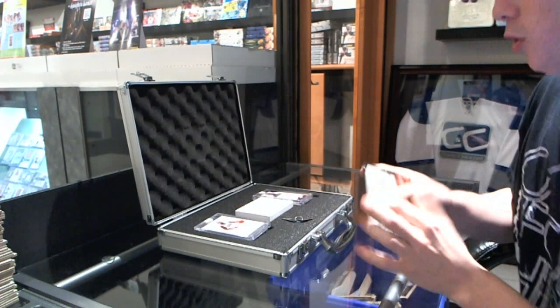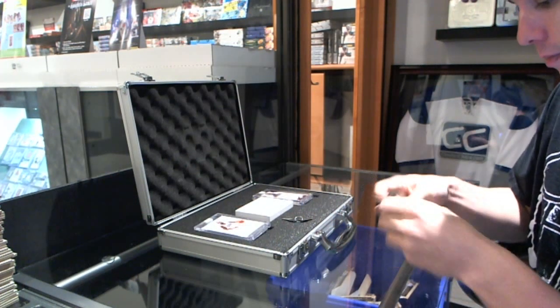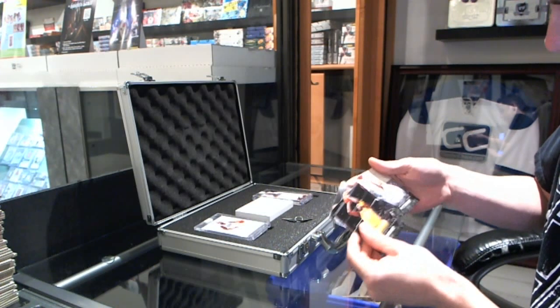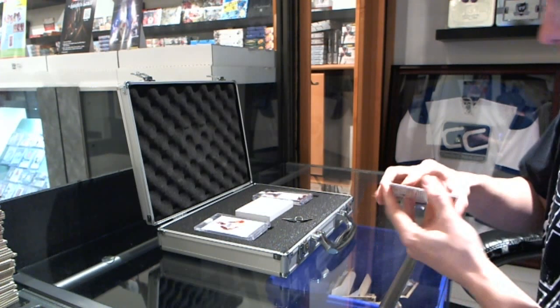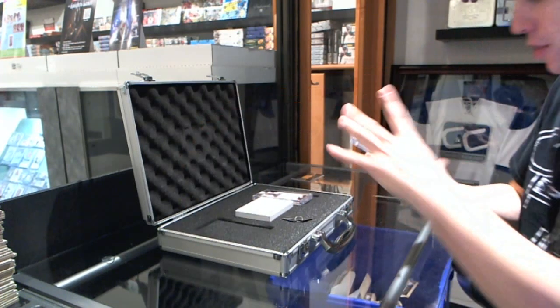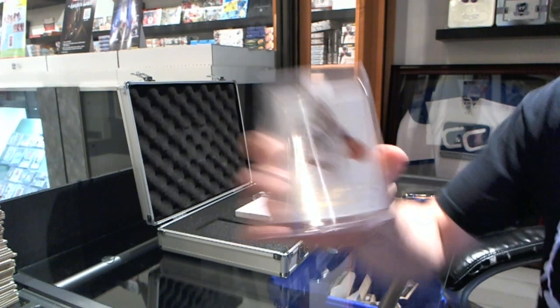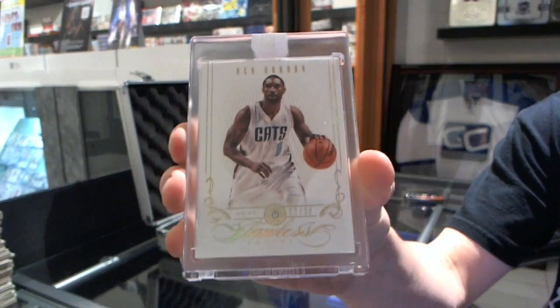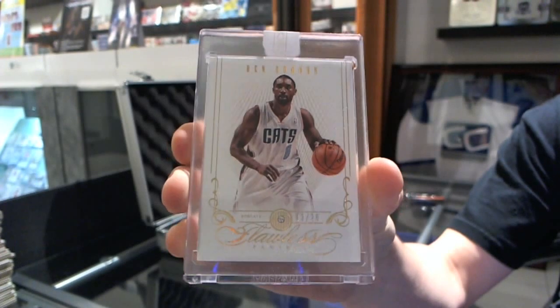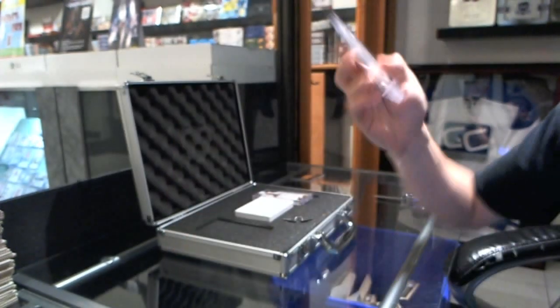Let's open the Kobe Anthology first. We'll keep that as one lot in the draft. We start with a base card number 3 of 20 — Ben Gordon.